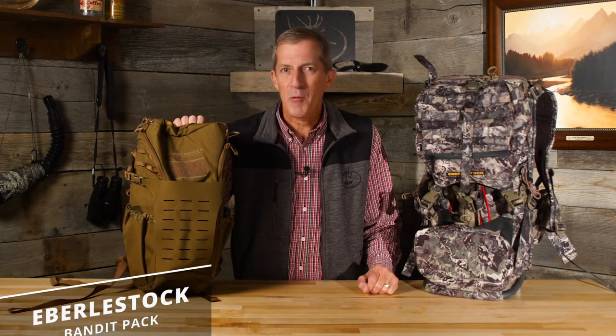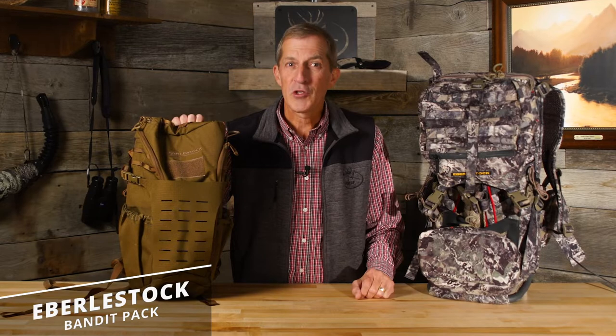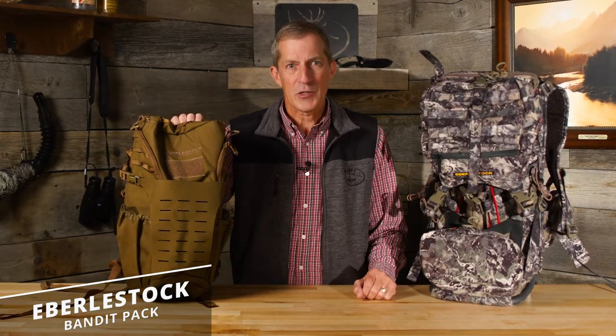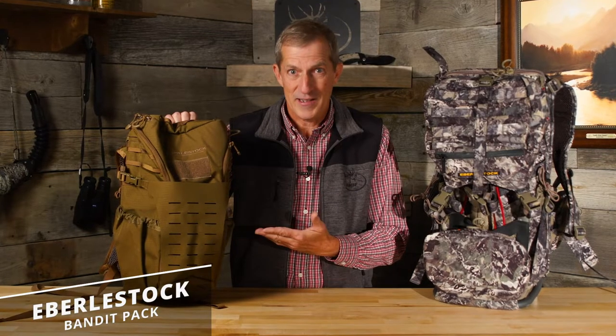Chances are you're familiar with the Eberle Stock Team Elk Pack. It's been an RMEF licensed pack for six years. Well now I'd like to introduce you to a lighter option for a day pack in the Elk Woods, the Bandit.